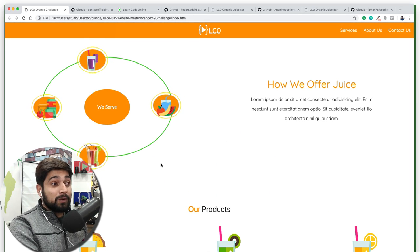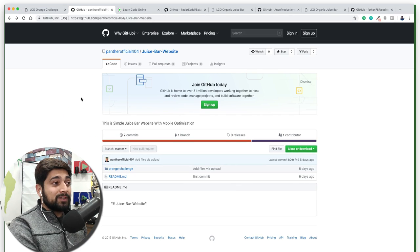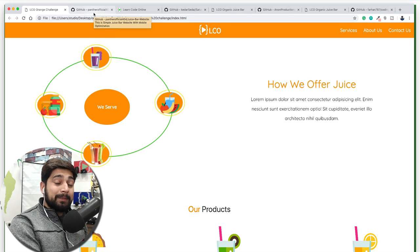He is our winner! In case you want to have a look, this is Panther Official 404 on GitHub. Make sure you don't forget to congratulate the winner in the comment section — it boosts morale quite a lot. Go ahead in the comments and say congratulations to Vikram from Ahmedabad.